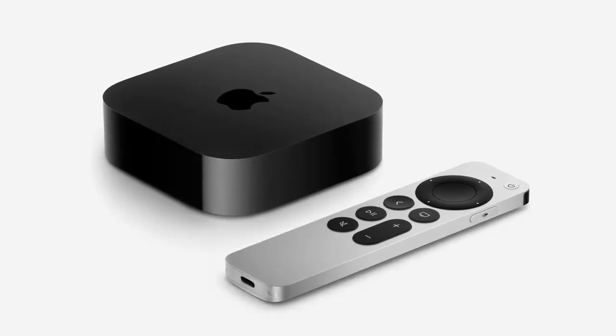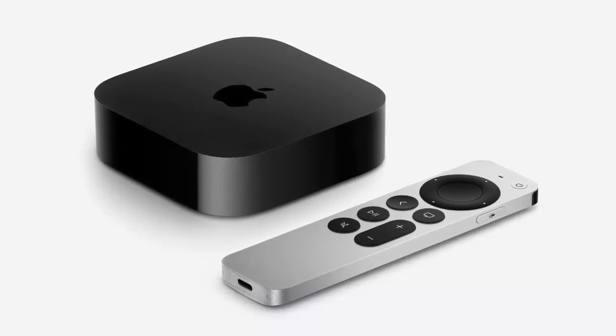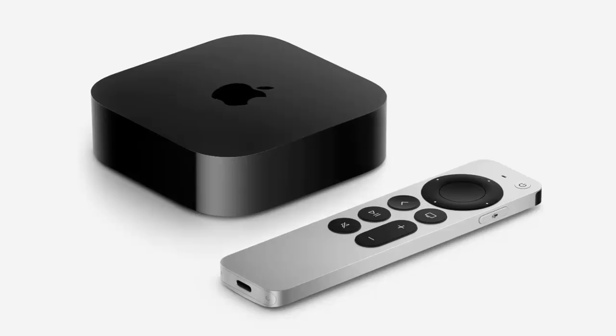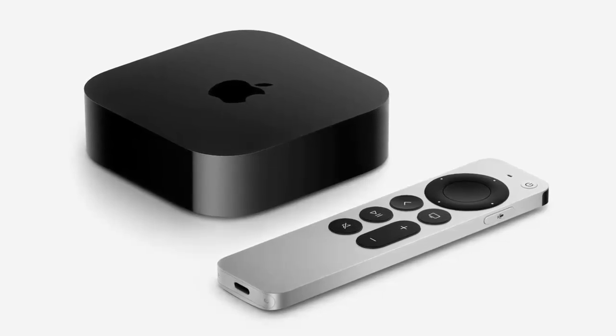With tvOS 18.4, Apple continues to refine and expand its ecosystem, offering a smarter, more immersive experience for users across the board. Upgrade today and unlock the full potential of your Apple devices with tvOS 18.4.